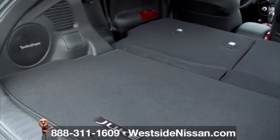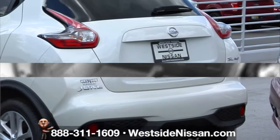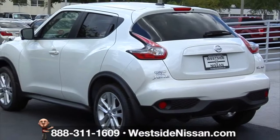Need even more room? A hidden place underneath the cargo floor holds your day-to-day essentials out of sight. When you're on the go, the 2016 Juke gets you there with room to spare.